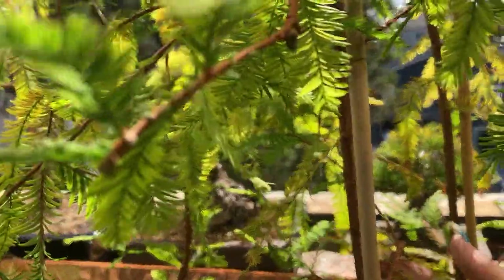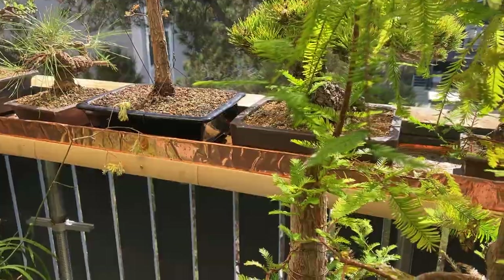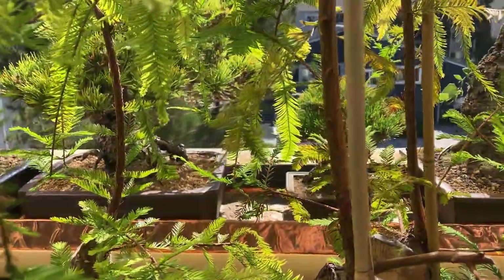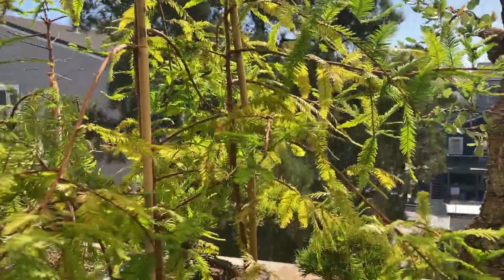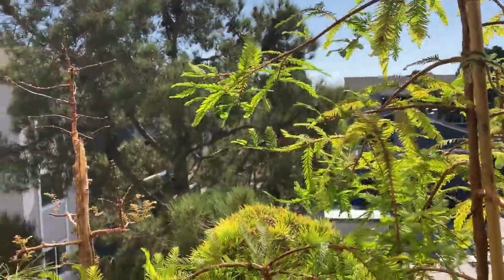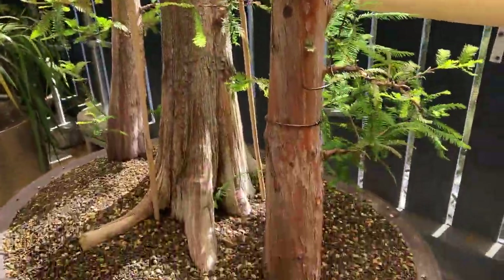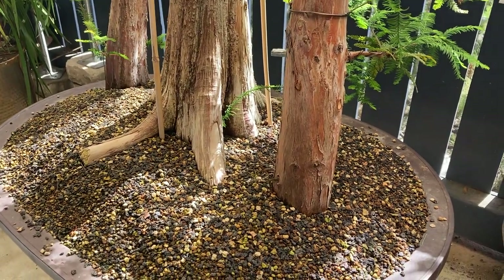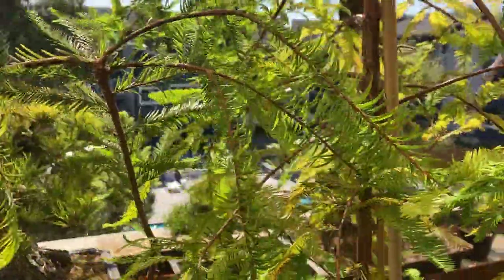If there's a drawback to cypress trees, it's that they're easy — and that's never really a drawback. The one thing about cypress trees is if you live in the right parts of the country for them, they are definitely easy. So I'm just really enjoying the look of what they're doing.